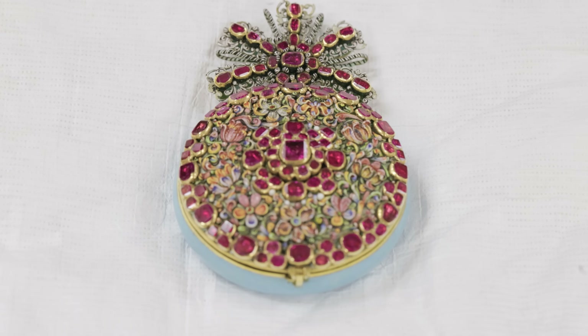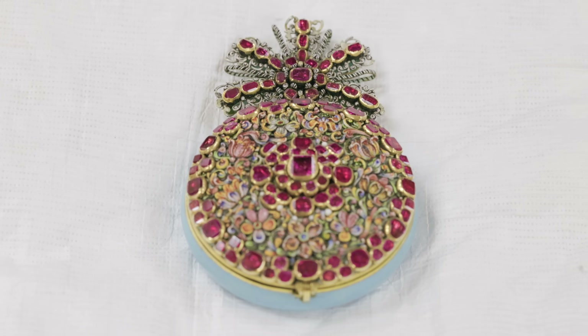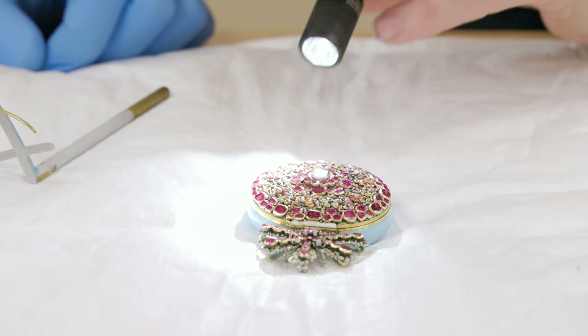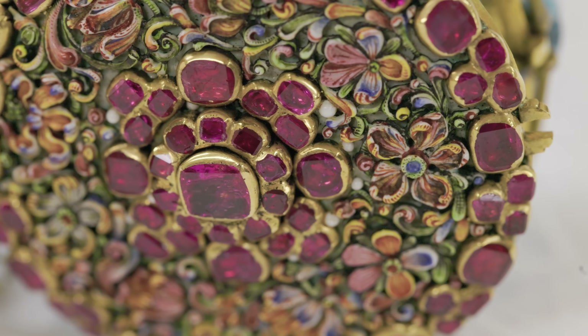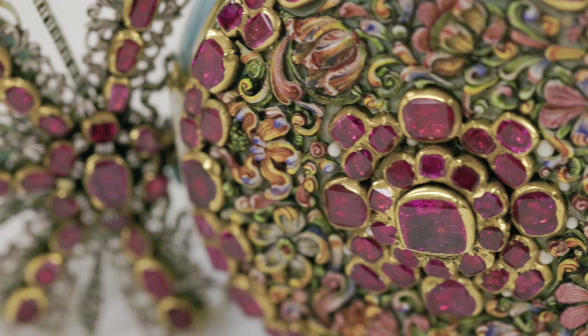This is a German watch from 1670, with all of this crazy dimensional enamel. Are these actual rubies? Yes. The cover has 47 rubies on it, and it's known as the ruby watch.